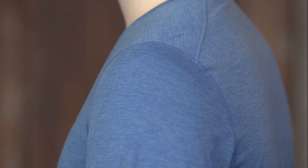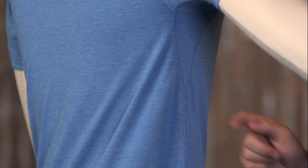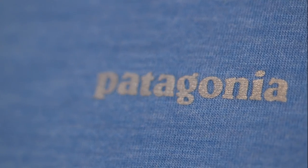We constructed this shirt with set-in sleeves and underarm gussets that offer chafe-free comfort and a wide range of motion. There's also a reflective logo on the front left chest.